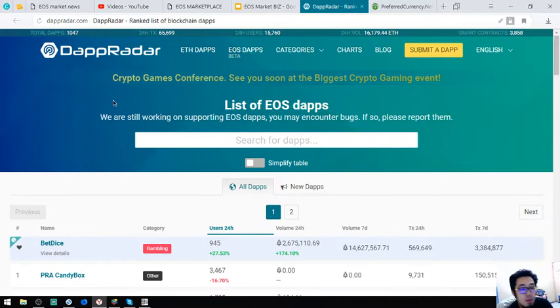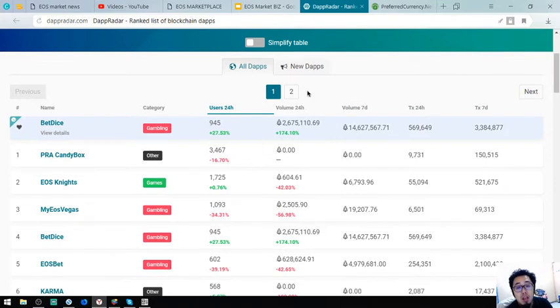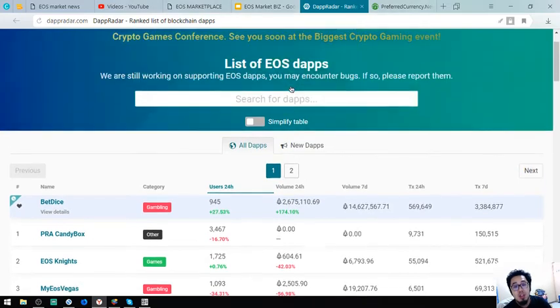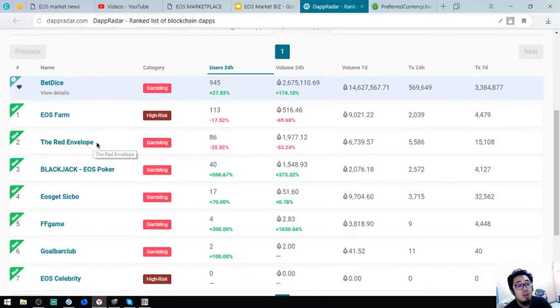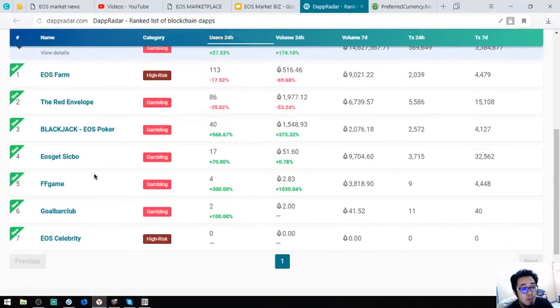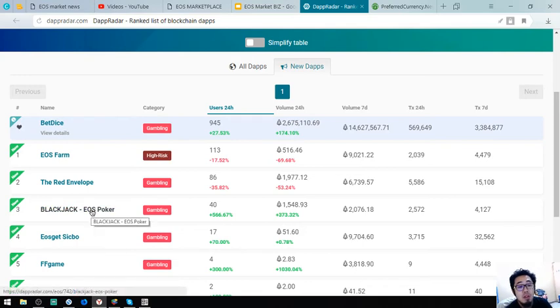The other website I'm also interested in is a list of all EOS apps. If you're into EOS, you can really enjoy this one. You'll find new dApps and all the listed dApps under EOS. New dApps today include EOS Farm, Red Envelope, Blackjack, EOS Poker, EOS Get Sick Bow, Fame Bowl, Bar Club, and EOS Celebrity. Let's look at some of these — particularly Blackjack and EOS Poker.